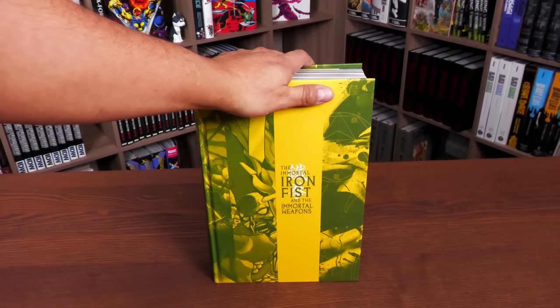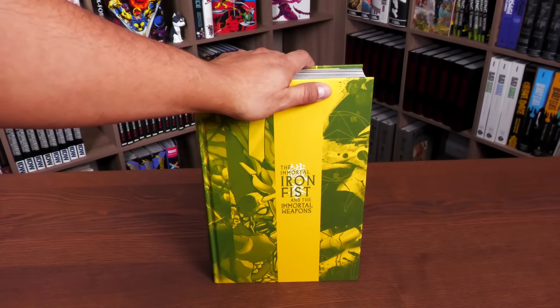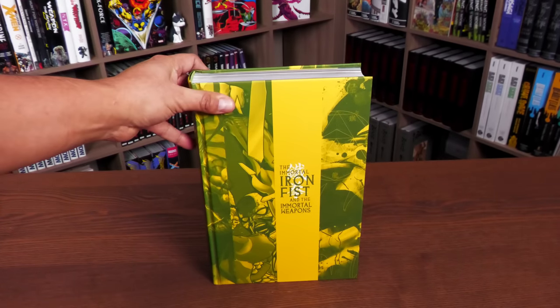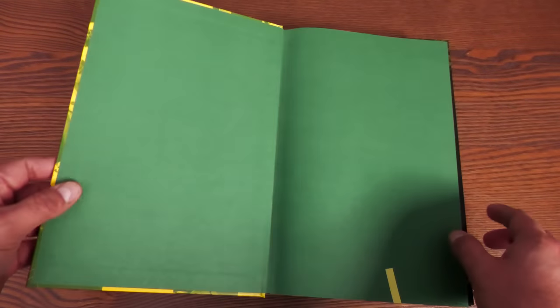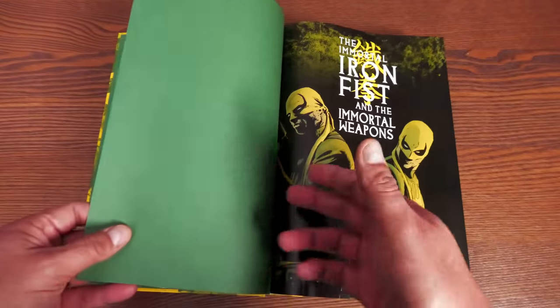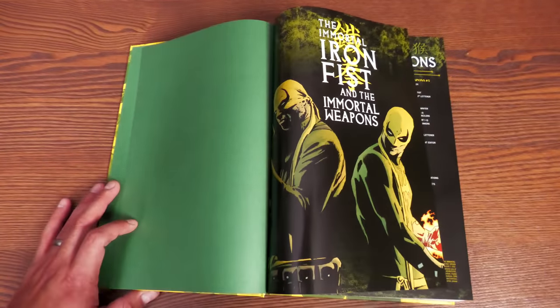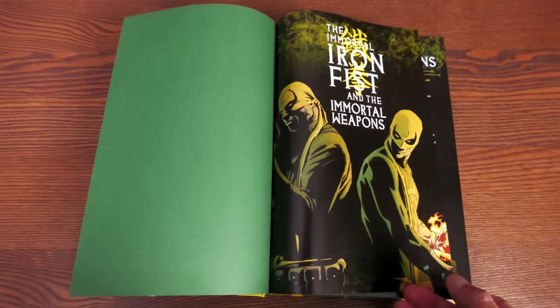We're going to open this book up, talk about the stories, look at this beautiful artwork, and check out the build of the book. I'll put timestamps in the description for people that just want to see the build. Opening it up — we have some awesome green endsheets. There are two Iron Fists on the cover, and you're here to get the premise, so we'll go a little into spoiler territory.